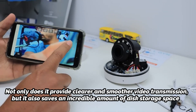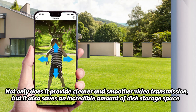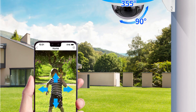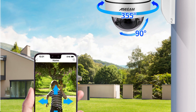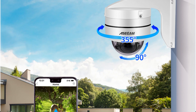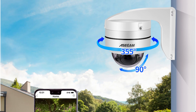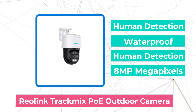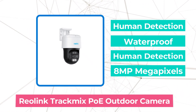The camera's night vision capabilities have proven to be invaluable. Equipped with auto-IR LED lights, it provides clear night vision for up to an impressive 50 meters, ensuring that my property is protected even during the darkest hours. At number 3 on our list is the Relink TrackMix POE 4K Security Outdoor Camera.